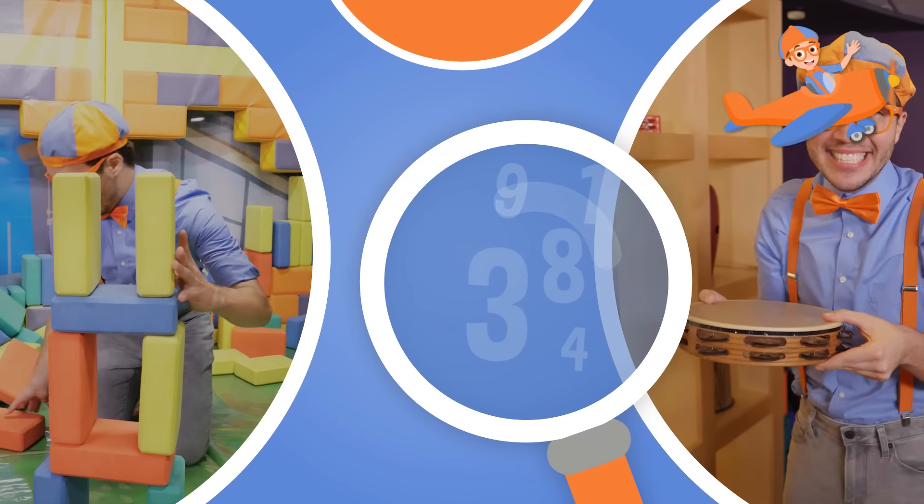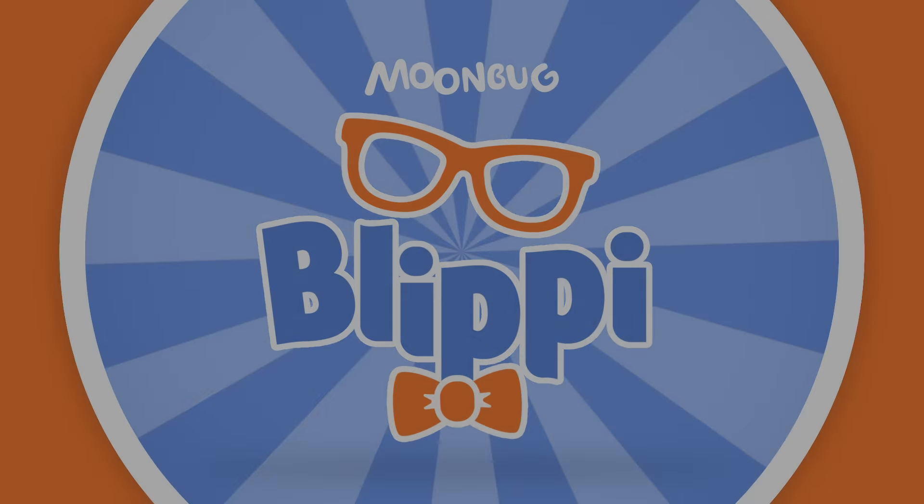Come on everyone, let's make learning fun! So much to learn about, it'll make you want to shout - Blippi!